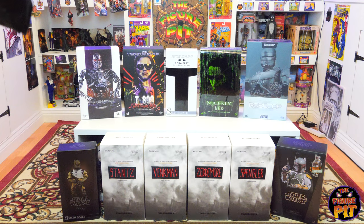Hey everyone, welcome back to the Figure Pit channel. Another big haul unboxing for you — some truly epic characters from the 80s and 90s, including the Blitzway Ghostbusters, the diecast Hot Toys RoboCop, Neo from The Matrix, a really cool prototype armor white suit Boba Fett, my T-800 Terminator from the first movie, and an endoskeleton.